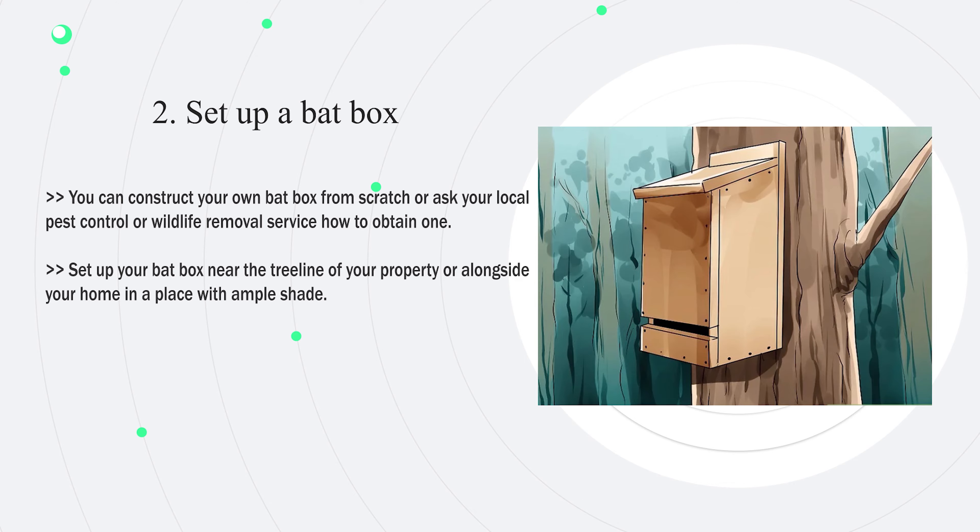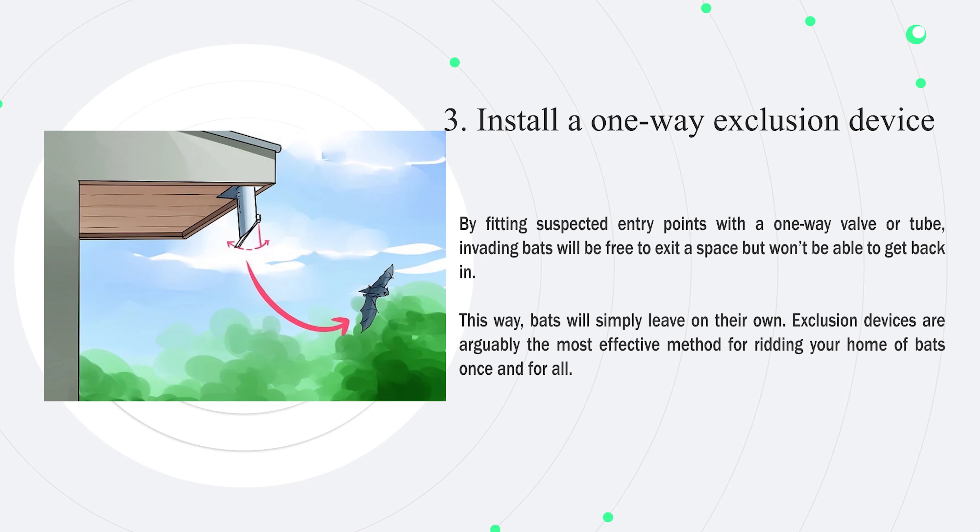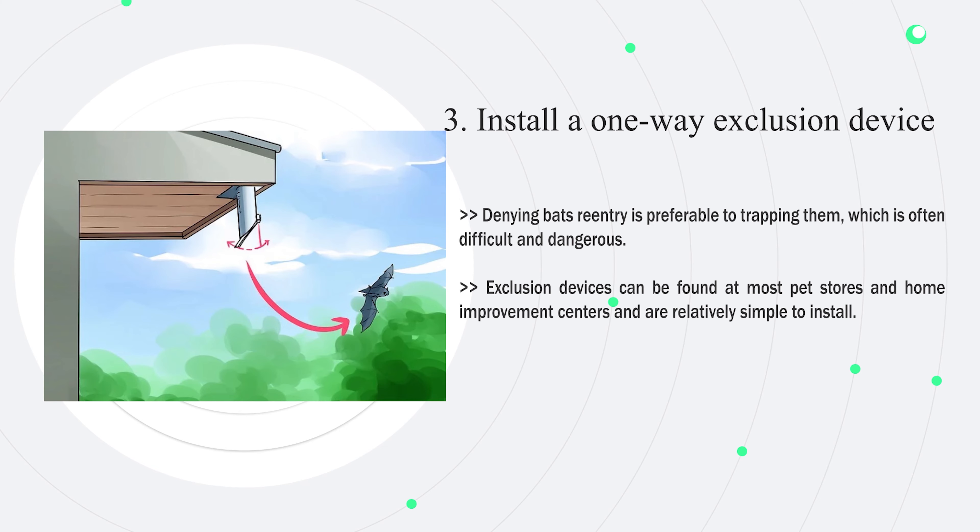Number three — install a one-way exclusion device. By fitting suspected entry points with a one-way valve or tube, invading bats will be free to exit but won't be able to get back in, so they simply leave on their own. Exclusion devices are arguably the most effective method for ridding your home of bats once and for all. Denying bats re-entry is preferable to trapping them, which is often difficult and dangerous. Exclusion devices can be found at most pet stores and home improvement centers.